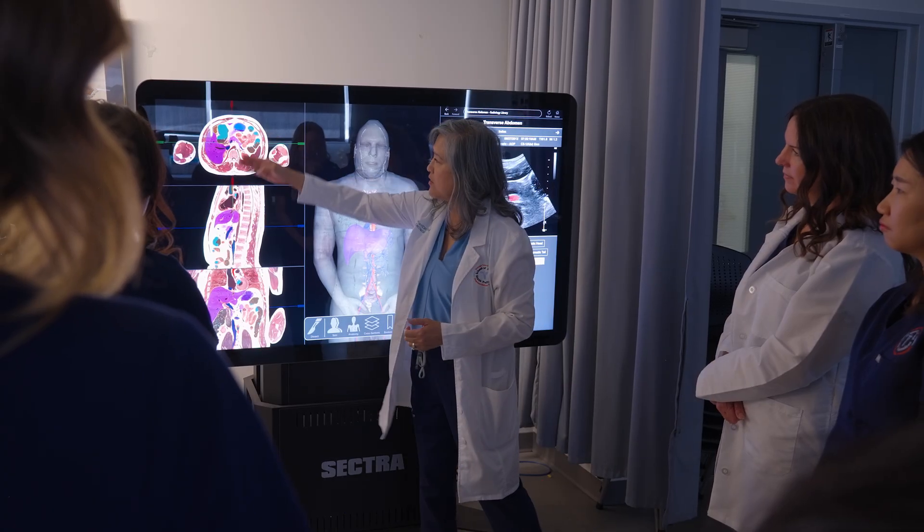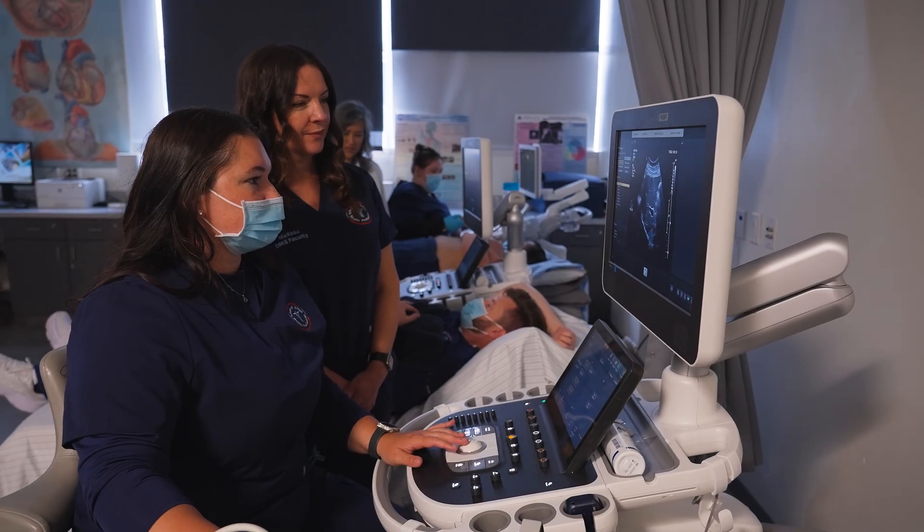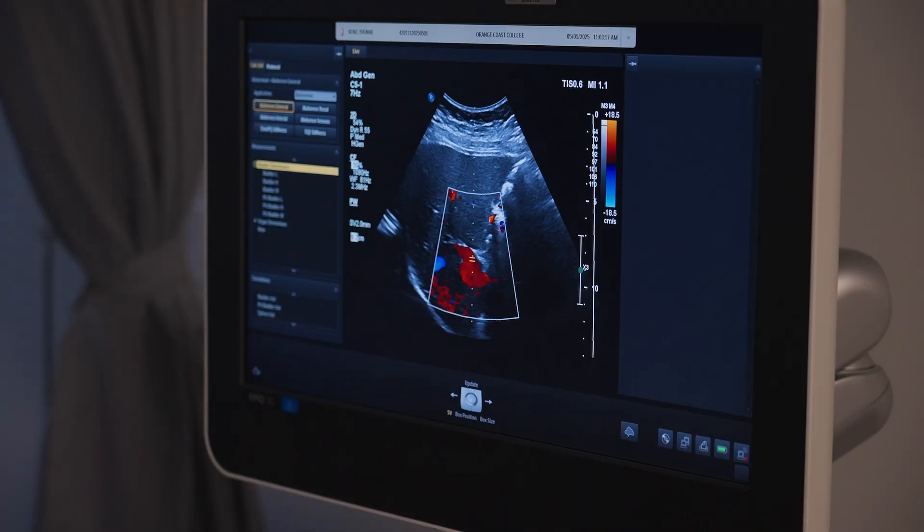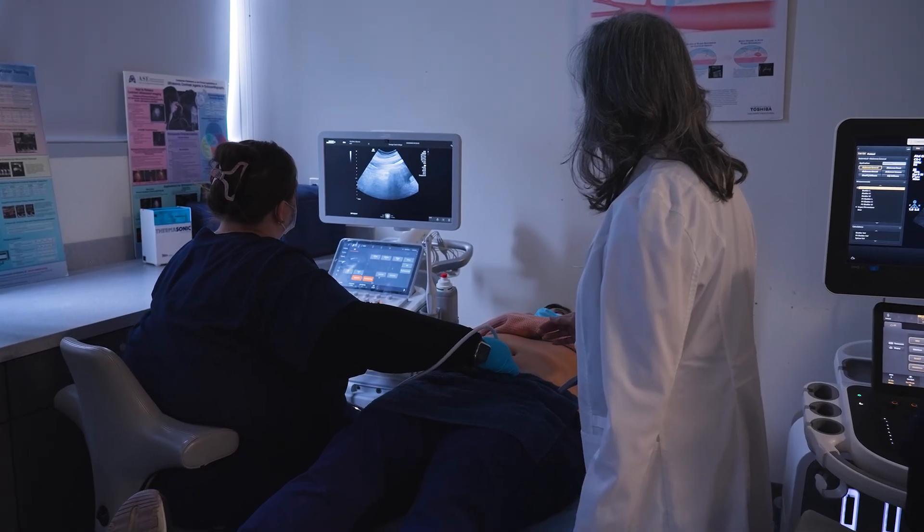Some key information the students will learn in our ultrasound program is anatomy, pathology, vascular ultrasound, and general ultrasound, as well as hands-on clinical training. Students are placed in a clinical facility where they'll be taught by professionals in our field so they can get hands-on training.